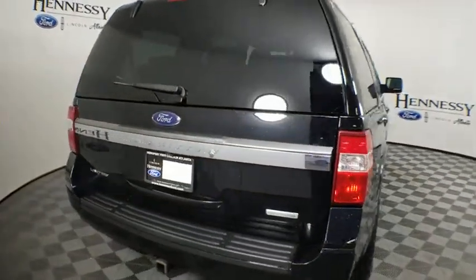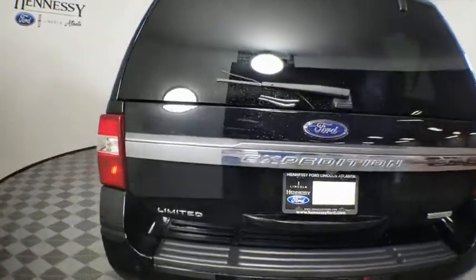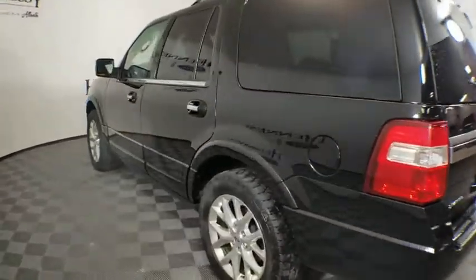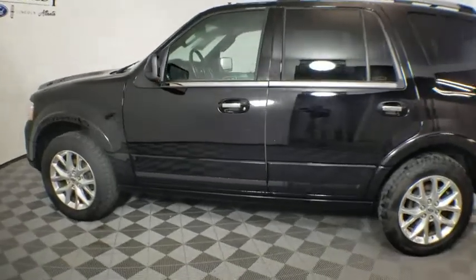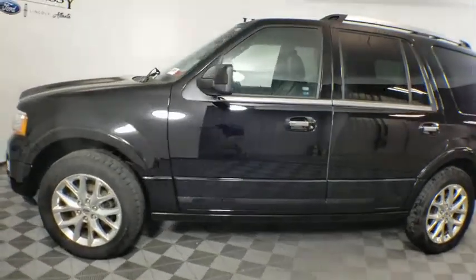Keyless entry. Remote engine start. Stability control. Leather-wrapped steering wheel. Bluetooth. Dual airbags. Power steering. Adjustable steering wheel. Keyless start. Cruise control. Four-wheel disc brakes. Aluminum wheels.